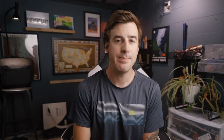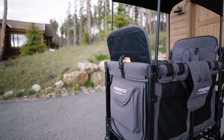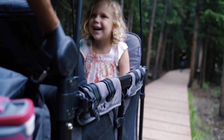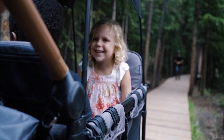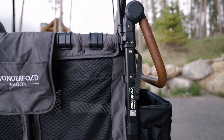Moving on to the best wagon stroller — for me, that's the Wonderfold W4 Luxe Wagon Stroller. The classic red Radio Flyer wagon may have been good enough for every kid on the block, but these days discerning babies demand bougie transportation. At $899, it's quite expensive, and also quite heavy at an overall weight of 63 pounds with seats installed.